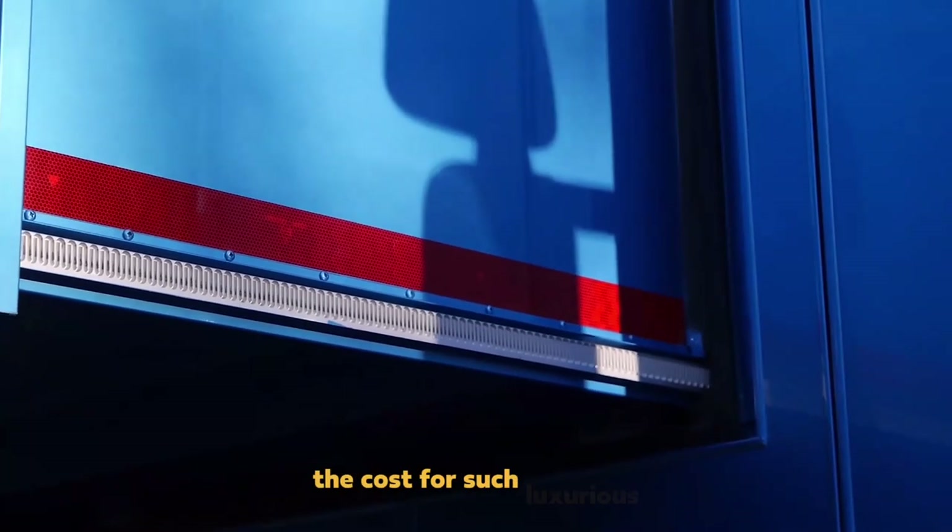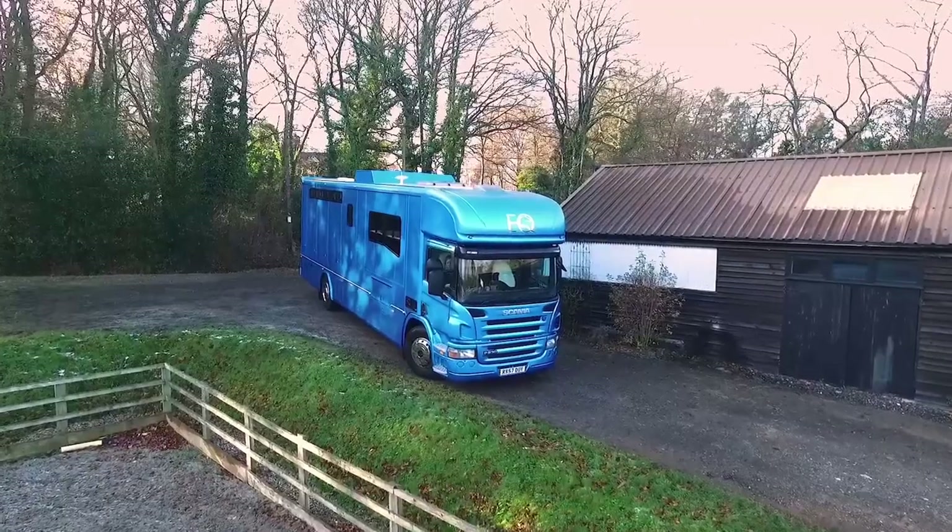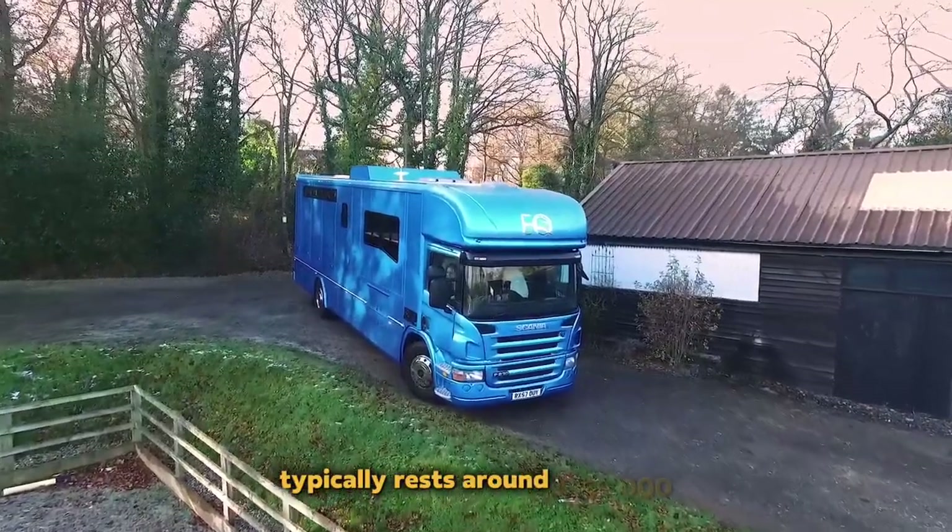The cost for such luxurious equine motorhomes typically rests around $155,000.